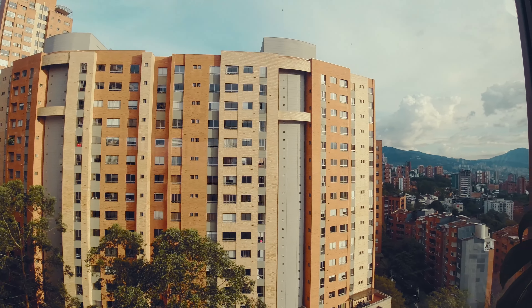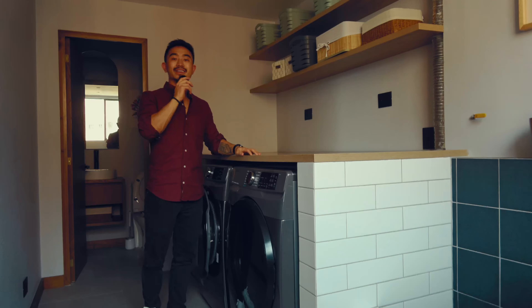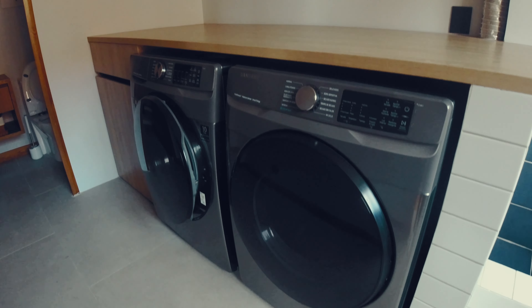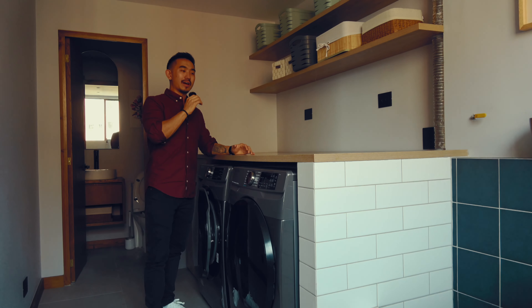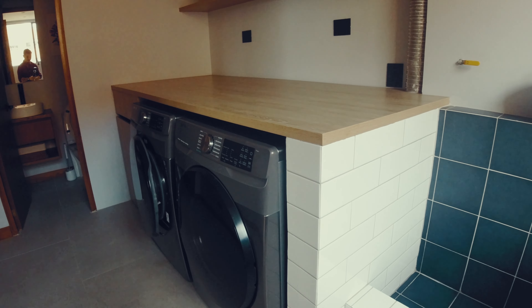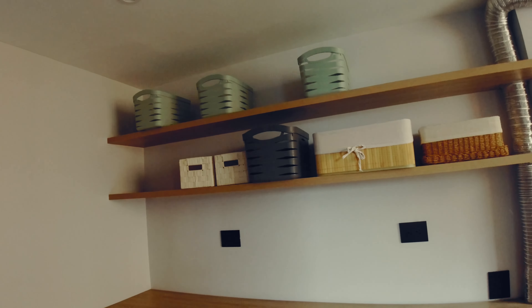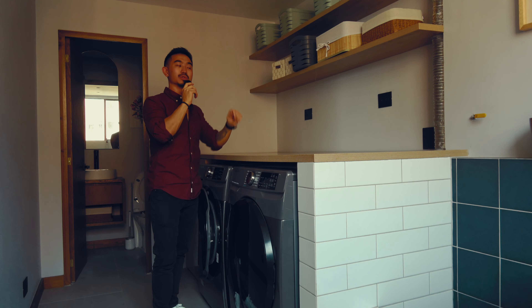I really like all the plant touches they added to this place — I think plants give life to an apartment. Another thing that's really underrated here is the washer and dryer. Dryers are actually not that common in Colombia; it's kind of a luxury to have. Having a big washroom like this is apparently a sign of wealth and luxury here in Colombia. I would have personally liked maybe some hangers or poles where you can hang clothing.